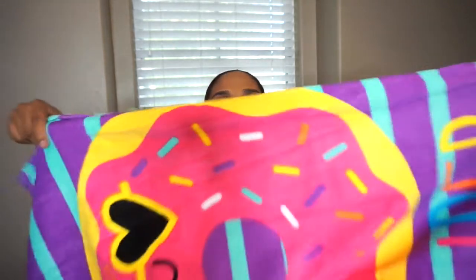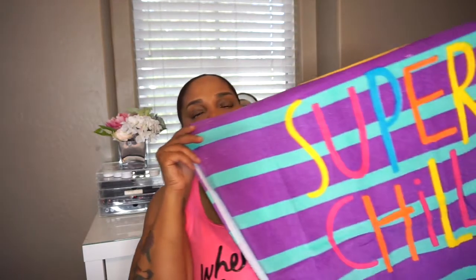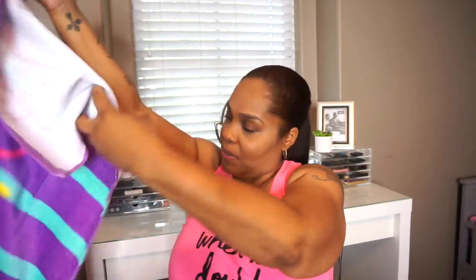Next I'm pulling out her beach towel. I actually just got this and it matches her bag — I was so excited! I saw it the other day and picked it up. It matches her wet bag too, which I'll show you in a minute. It says 'Super Chill' on it — how cute is that? It's really long, so I could actually use it myself, but it's perfect for her.